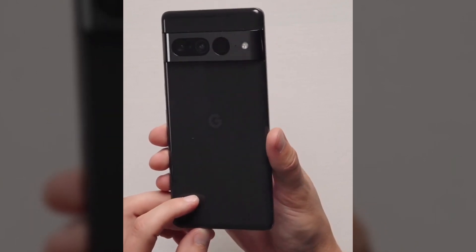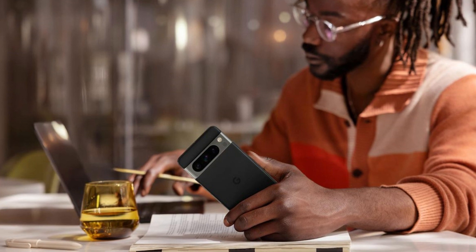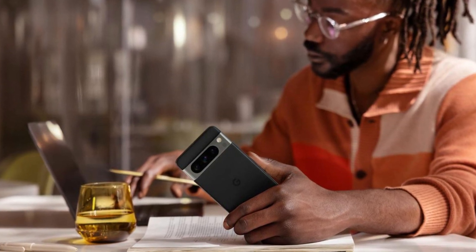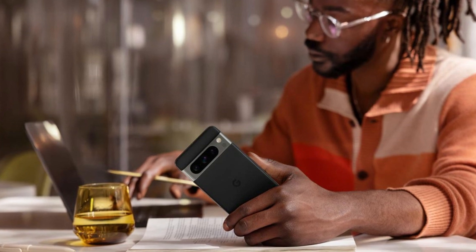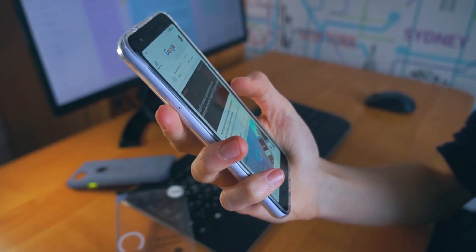As for memory, the Pixel 8 Pro offers generous options ranging from 8 GB to 12 GB of RAM, ensuring smooth execution of multiple applications and simultaneous tasks. Additionally, the device features internal storage capacities ranging from 128 GB to 256 GB, providing more than enough space to store photos, videos, and apps without worrying about running out of space.